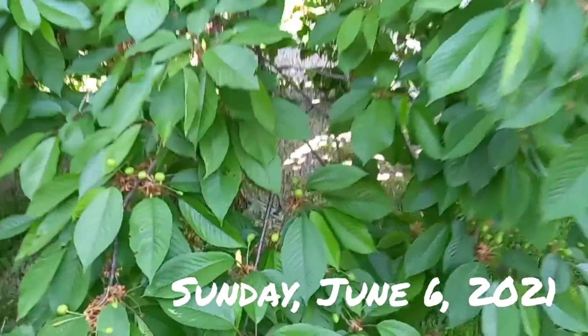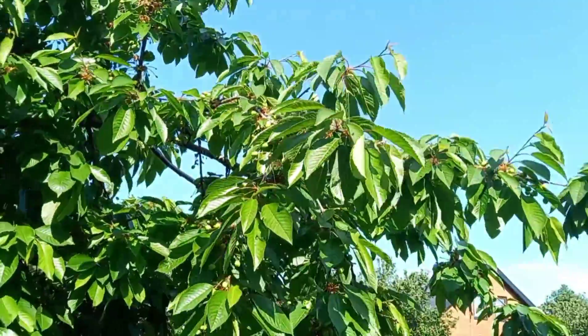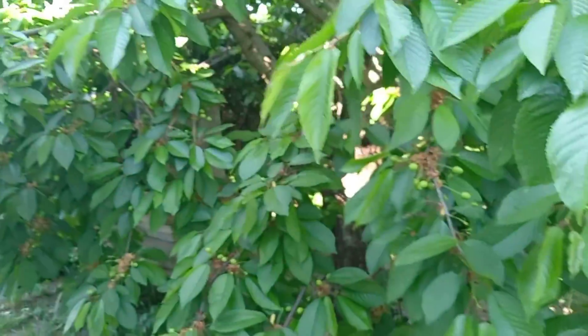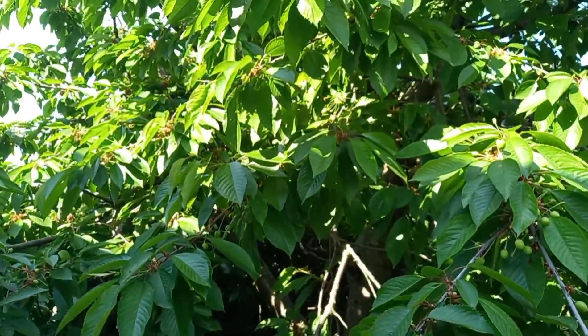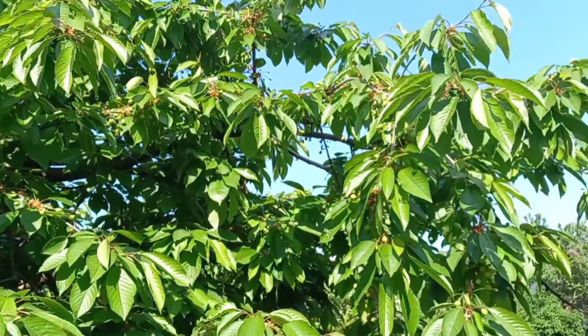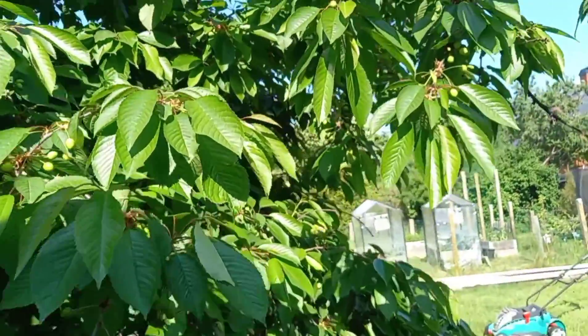We have so many cherries — it's awesome. If you don't get a real freeze, they don't produce as well. So while that minus 12 killed a bunch of my plants, it made it so we should have a lot of cherries this year.